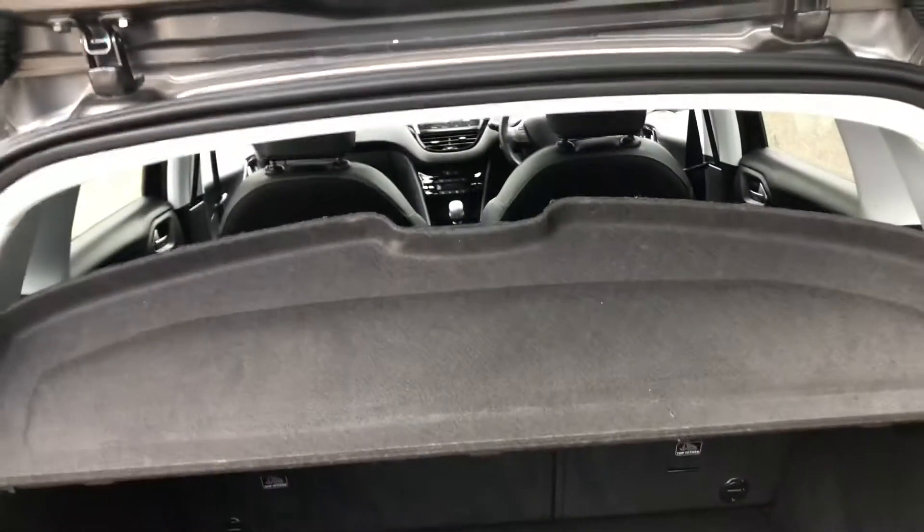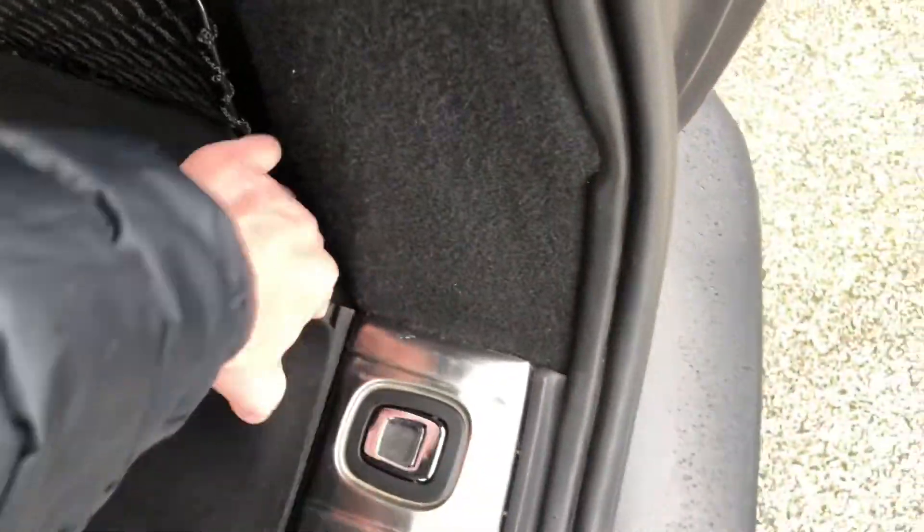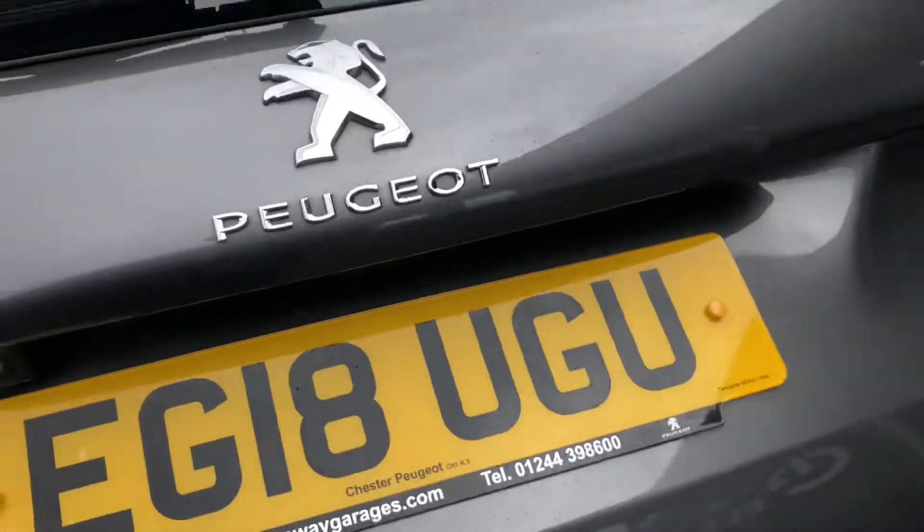The boot on this 2008 is one of the biggest in this class. Underneath, you do have your spare wheel along with your tools to take off and change the wheel. You also have a little pull cord.